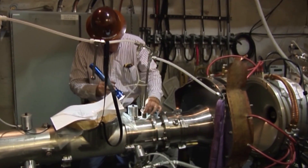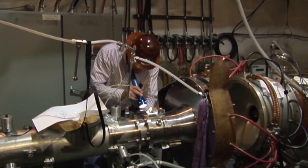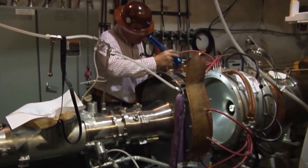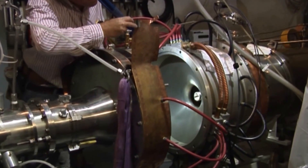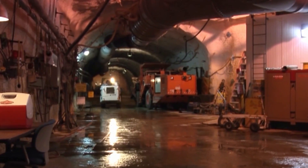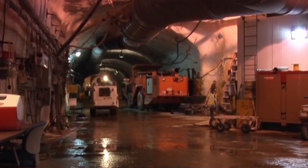All experiments are conducted below the criticality threshold — hence the label subcritical — and are consistent with the U.S. nuclear testing moratorium. Conducting the experiments underground adds an extra element of safety and security.